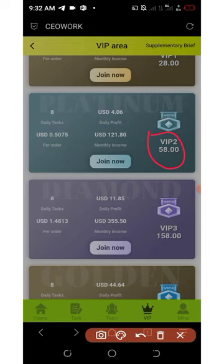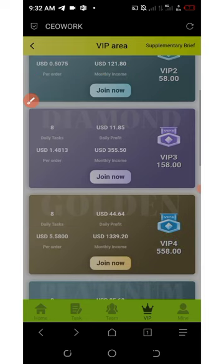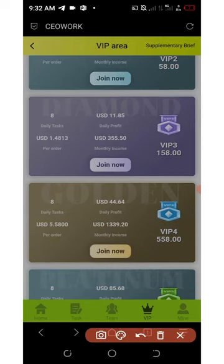On VIP Two you need fifty-eight dollars to join, requiring an extra fifty dollar deposit. You have eight orders to complete per day, each earning you fifty cents, with a daily income of four dollars and a monthly income of one hundred and twenty-one dollars. On VIP Three you need to deposit an extra one hundred and fifty dollars, making it one hundred and fifty-eight dollars, earning up to eleven dollars per day and three hundred and fifty-five dollars per month.